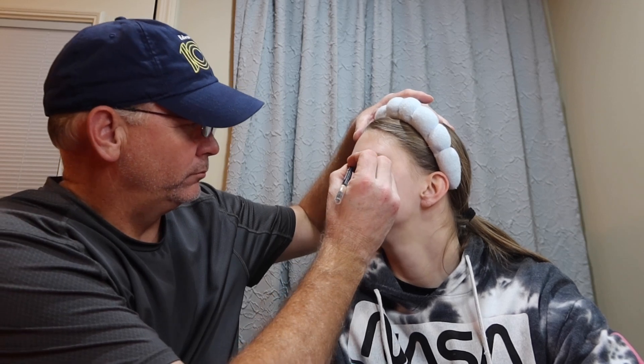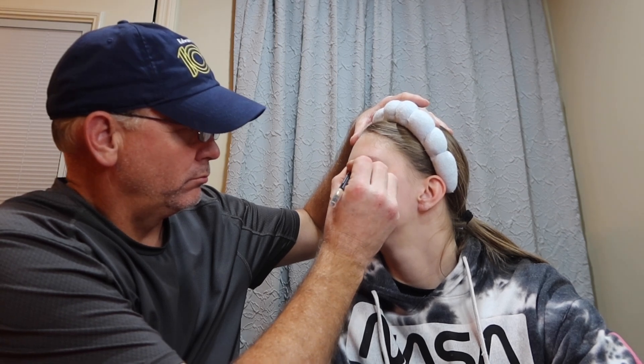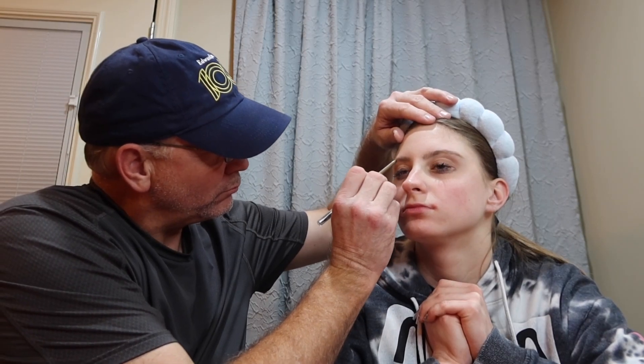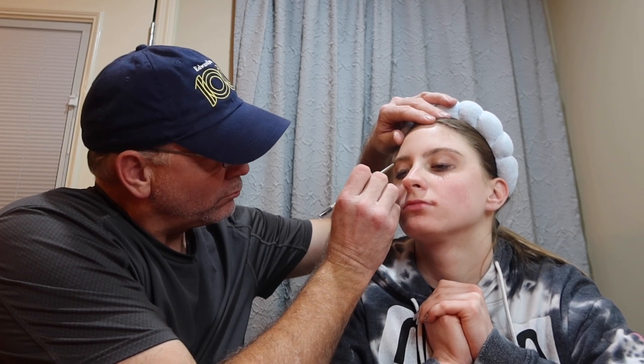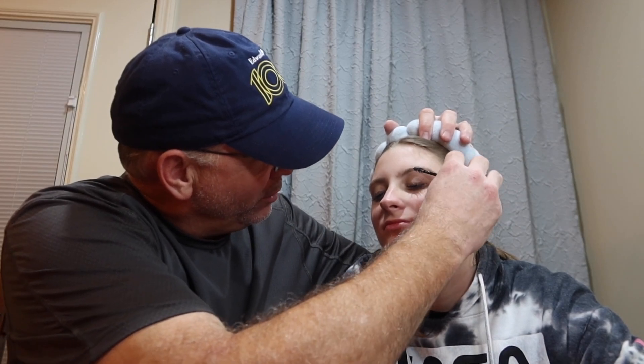I knew I shouldn't have even looked that out. This says brow pencil — be careful with this. What do you mean be careful? Because it's very dark. Stop looking in the mirror. They don't look that bad. Like, you can tell they're fake, but they don't look that bad. That makes them glisten and glow. That's so pretty. Yeah, they don't look too bad.